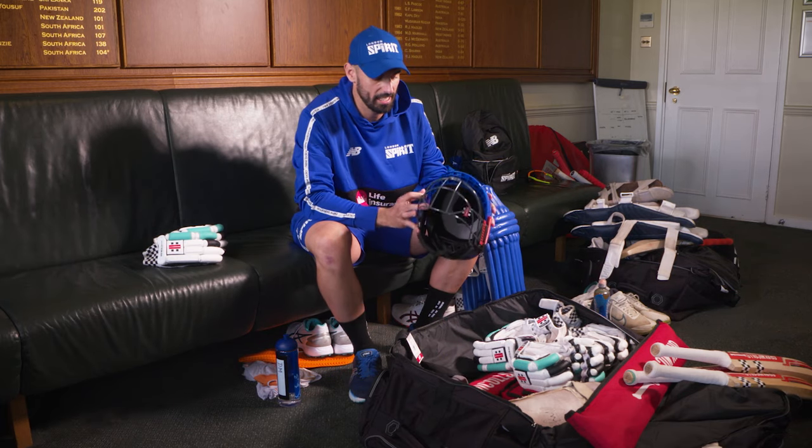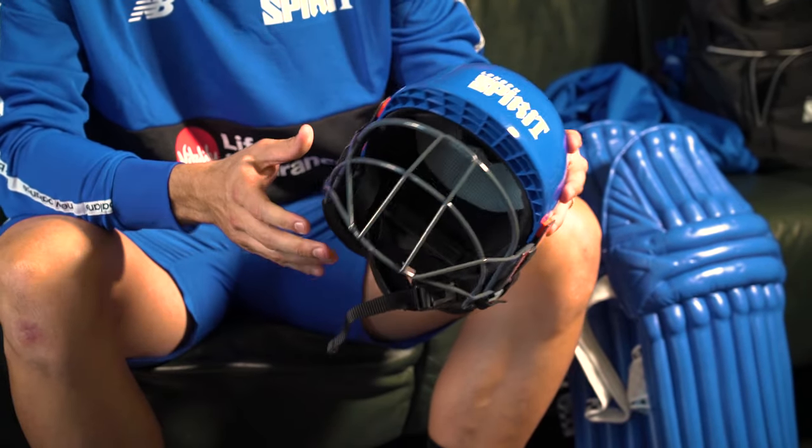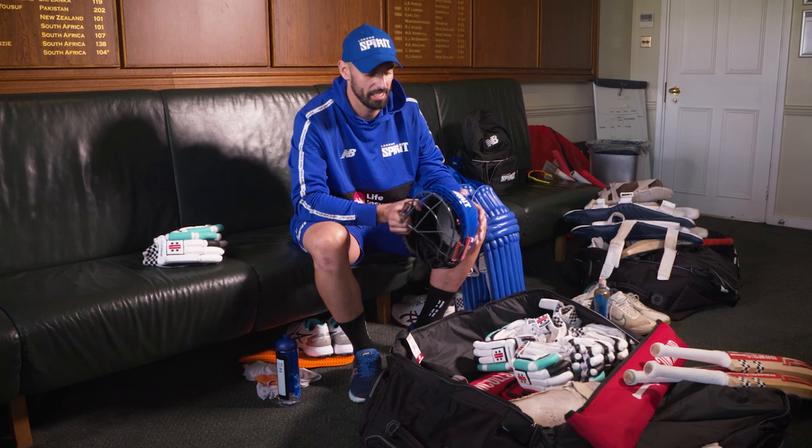The helmet's obviously pretty important. This is my Greynecks helmet, again in the blue of London Spirit. It's got a new nice shiny top as well, so I need this to protect the big dome — especially with the lack of hair I've got on top.